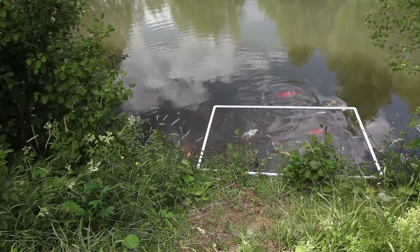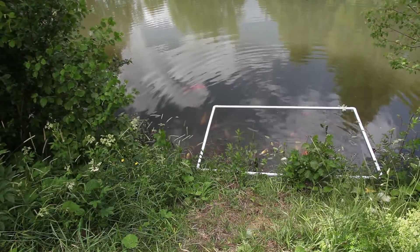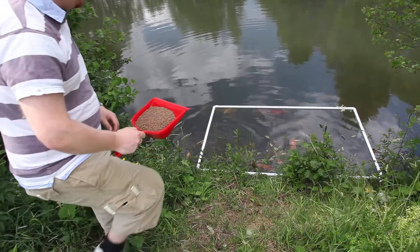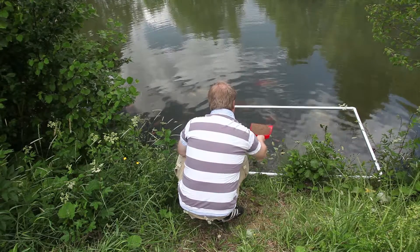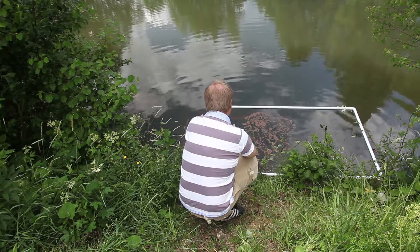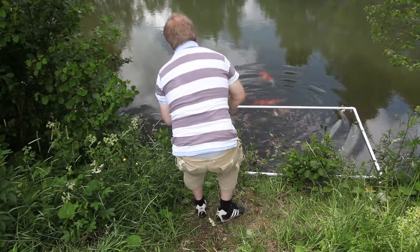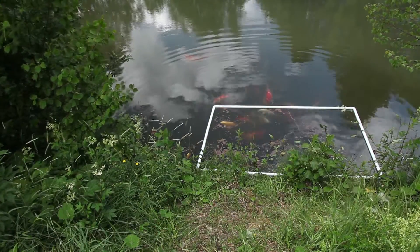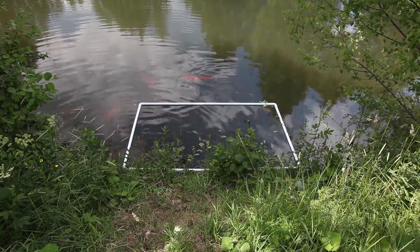After thinking about how to solve the problem of feed being scattered everywhere, I decided to see how it's been solved before with smaller ponds. This introduced me to the floating feeding ring. The problem was that every model I could find was way too small, and none of them had the right size for my pond. My solution was simple and cheap: I cut a PVC pipe into four sections and connected them using four so-called bends, giving me a floating rectangle — a two square meter, or approximately 21 square foot, floating feeding ring operational in no time.